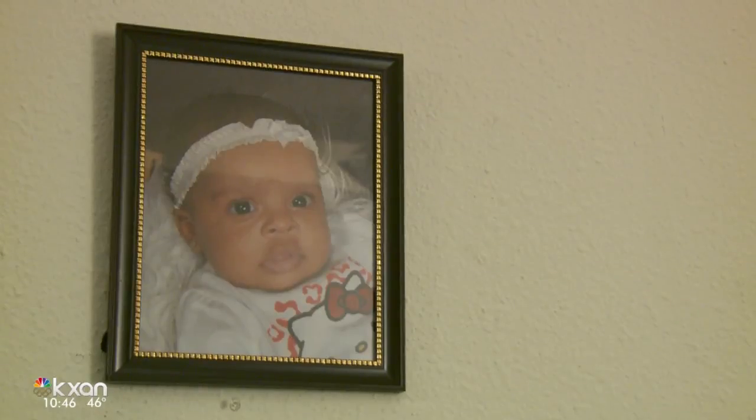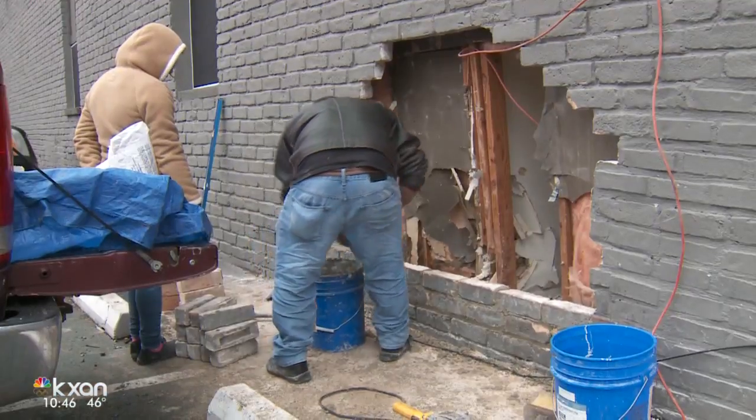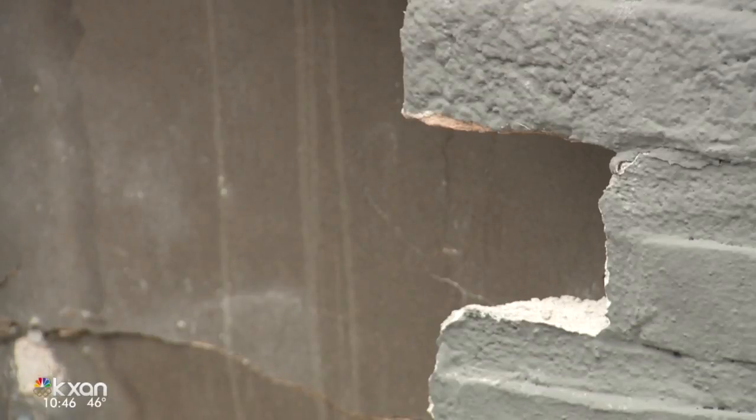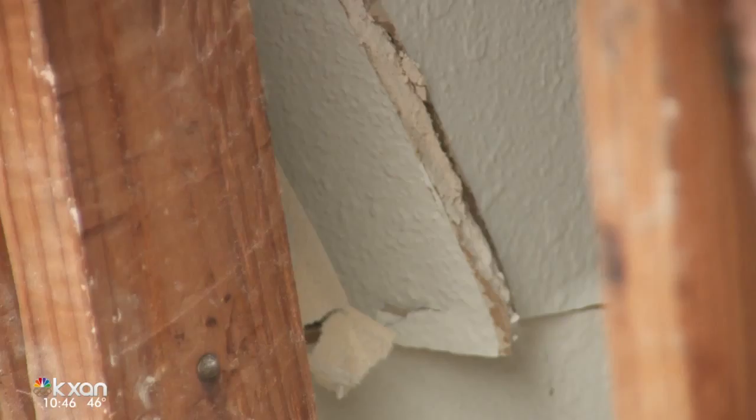And with four children, one being a baby, this is an emergency. Both the city's code enforcement department and her property management company are working to help. Apartment managers say their workers covered the hole with a tarp right away and had contractors re-bricking the wall within 48 hours. They gave her a key to her new apartment, but she still has to move all of her belongings.